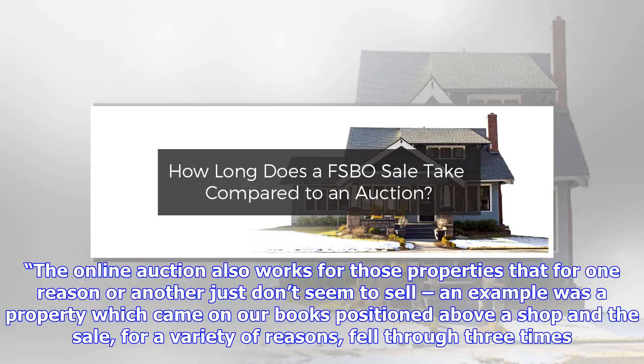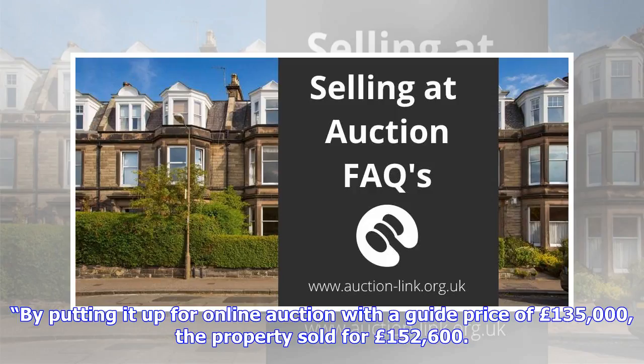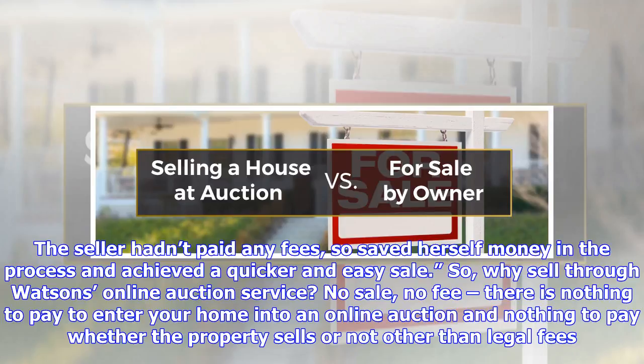'The online auction also works for those properties that, for one reason or another, just don't seem to sell. An example was a property which came on our books, positioned above a shop, and the sale fell through three times for a variety of reasons. By putting it up for online auction with a guide price of £135,000, the property sold for £152,600. The seller hadn't paid any fees, so saved herself money in the process and achieved a quicker and easy sale.'